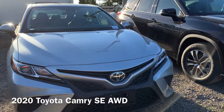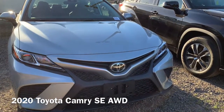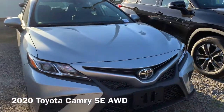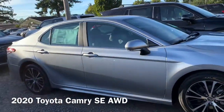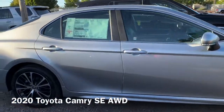Hi guys, this is Scott here at Gresham Toyota. Just when you thought the Camry couldn't get better, it does. This is the 2020 SE all-wheel drive Toyota Camry. It gives you all-wheel drive so when you want to go up to the mountain and you don't want to be in a big SUV, this can do it for you.